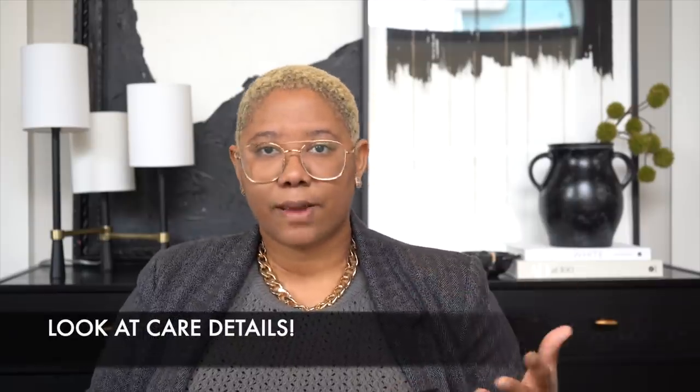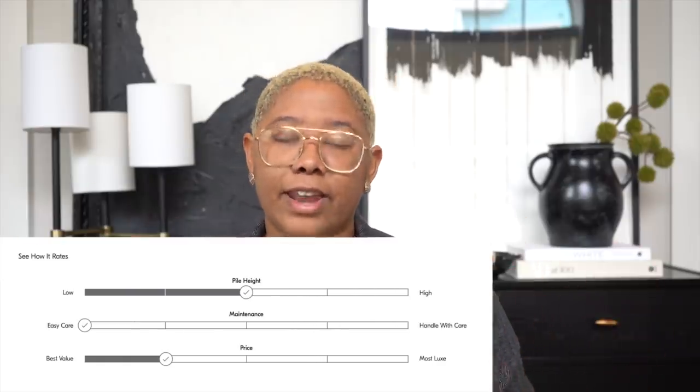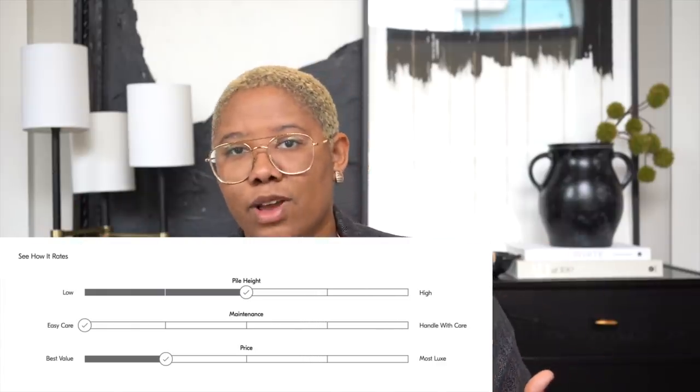I almost exclusively buy wool rugs but I know I have to deal with the shedding, vacuuming them every day or every other day at minimum. You could get a cheaper rug that looks just as nice without the shedding, but it may not have as thick a pile or look as ornate — so you have to decide what's worthwhile to you. To prevent surprises, look at the care details on every rug online before you buy. West Elm, for example, has a care meter on their website that tells you if something is low or high maintenance.